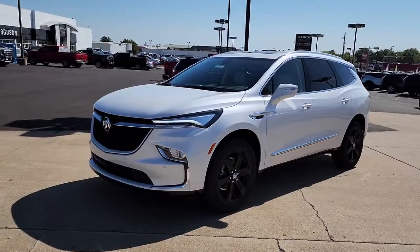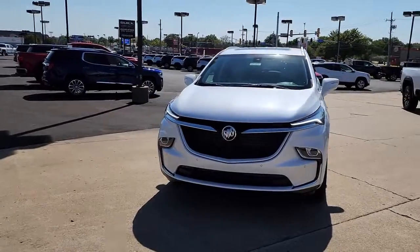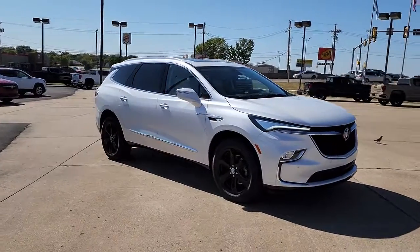Take a moment to check out the 2023 Buick Enclave — the midsize luxury SUV that gives you command of the road in safety and comfort with all the mod cons.